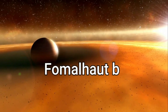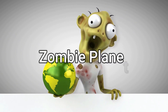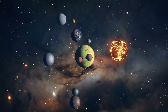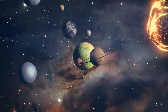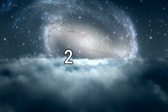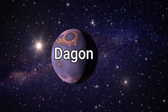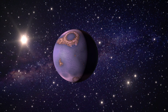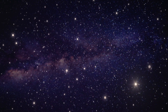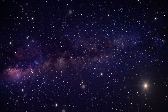The planet was given the name Fomalhaut B when discovered. Astronomers later dubbed it a zombie planet. After the release of Hubble's photograph in 2008, scientists regarded Fomalhaut B as a planet, but reclassified it as a cloud of dust. Due to additional observations in 2011, it regained its title as a planet and was given the name Dagon. However, in April 2020, it was no longer visible in new Hubble photographs, leading astronomers to question if it could still be classified as a planet.